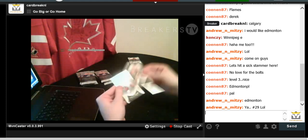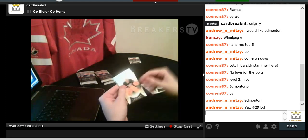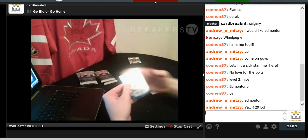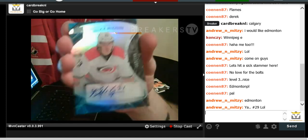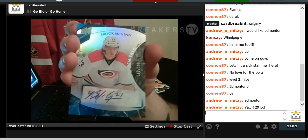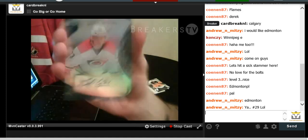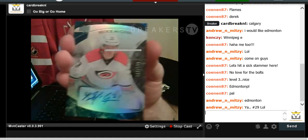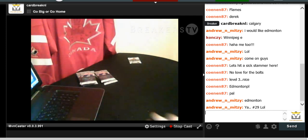Tuukka Rask for the Bruins, Nicklas Backstrom, Marc-Andre Fleury, and a Brock McGinn auto — the Rookie Auto numbered to 199. You can see his number 21 on the auto, it says 23 in New Jersey. Going into Carolina.